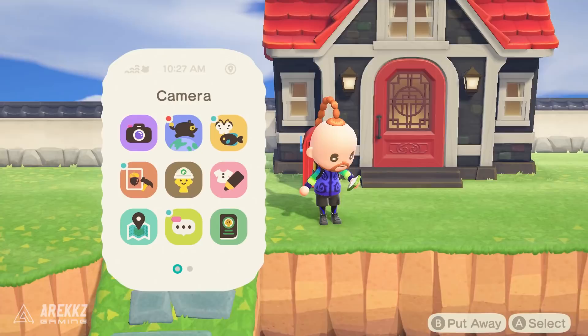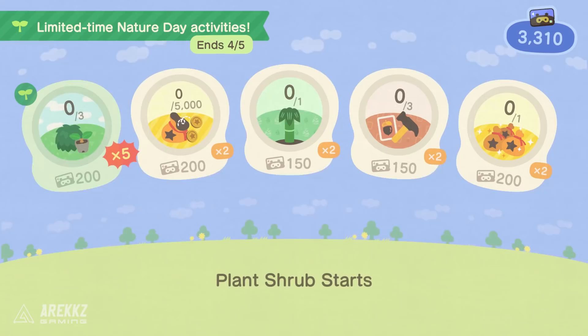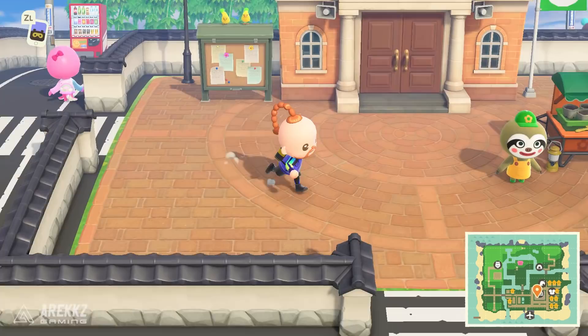On top of that there is the Nature Day event. If you open up your Nook Miles app you will see there are special limited-time Nature Day activities, and these will give you additional Nook Miles.